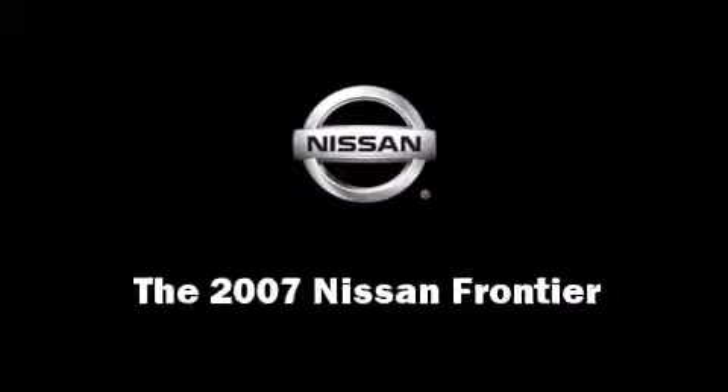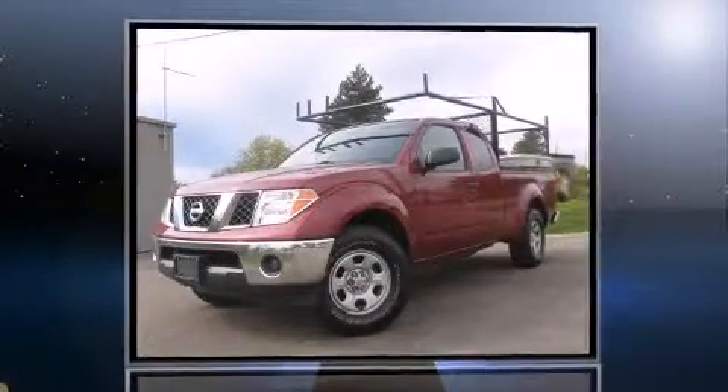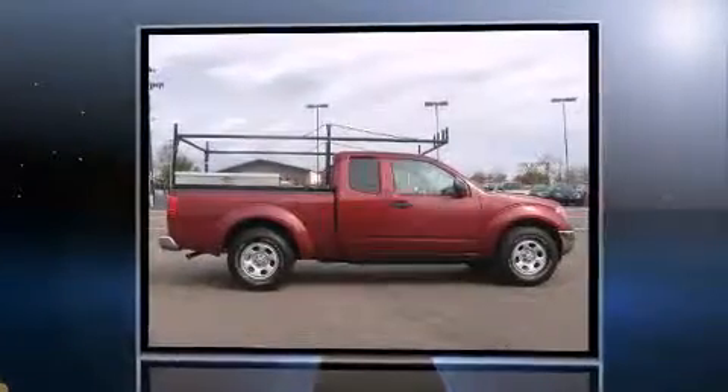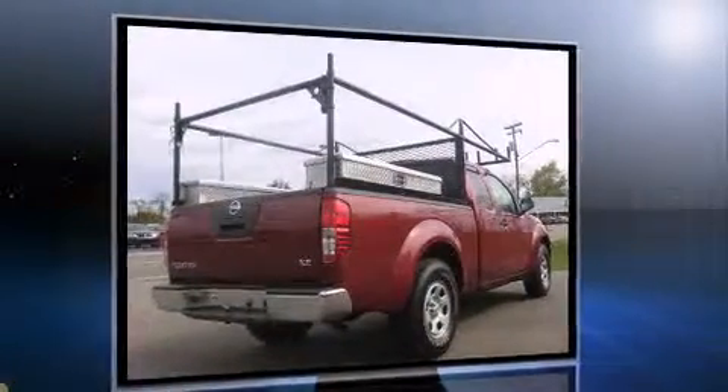Come test drive this 2007 Nissan Frontier. This four-door, four-passenger truck just recently passed the 50,000 mile mark. Under the hood, you'll find a four-cylinder engine with more than 150 horsepower, providing a smooth and predictable driving experience.